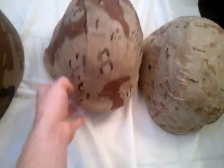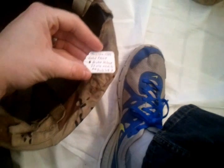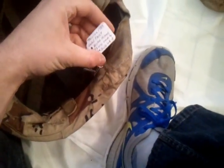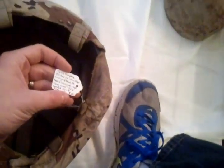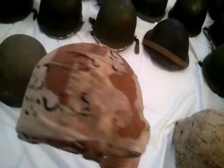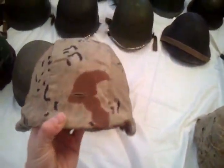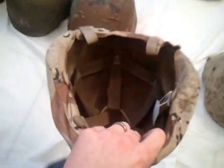Next, we've got this Desert Storm era helmet — actually dated 1985. It's a Kevlar helmet made by Devil's Lake Sew Company with the chocolate chip camo cover. It's marked XS — extra small. I gave $20 for this one. The inside is complete and it's a really nice helmet, a little dirty on the outside but I'm going to leave it as-is.